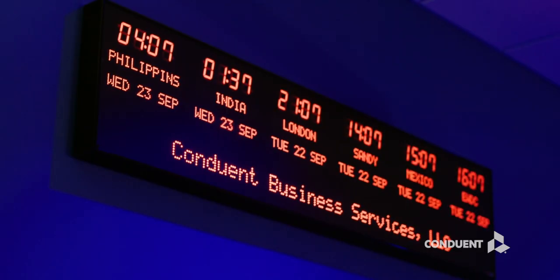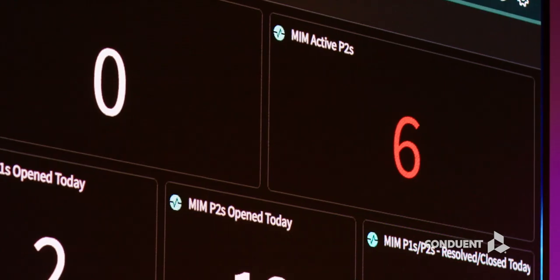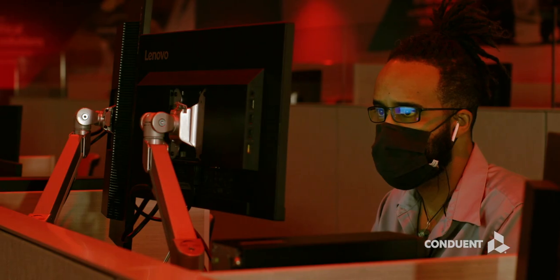This center analyzes data from many different sources simultaneously to identify risks or root causes. When a potential issue is identified, color-coded lighting alerts on-site personnel, prompting immediate engagement by the team.